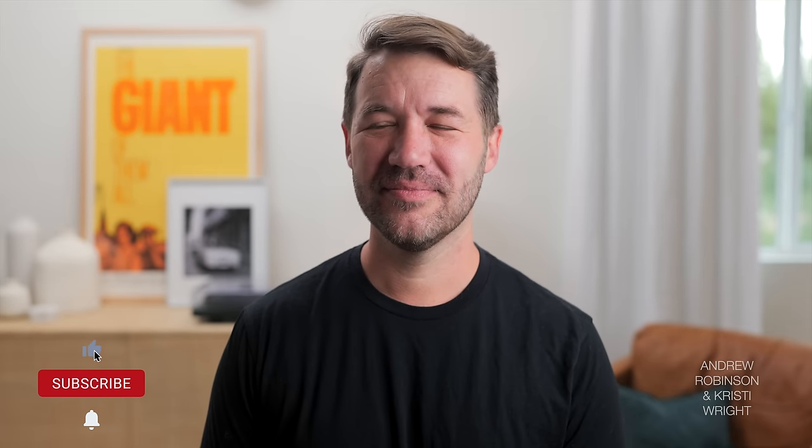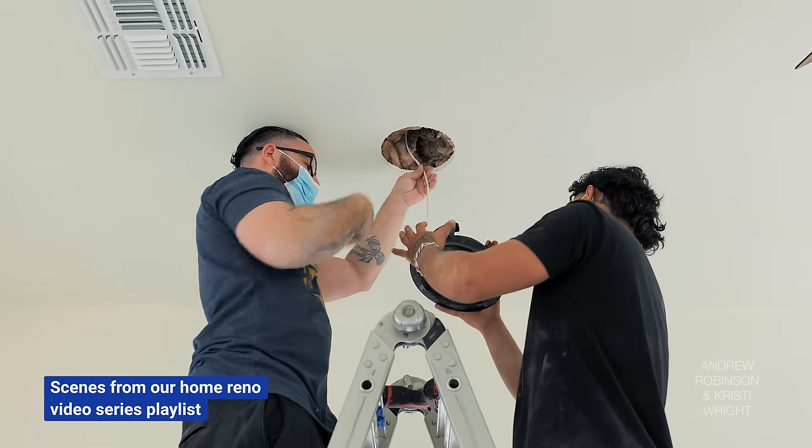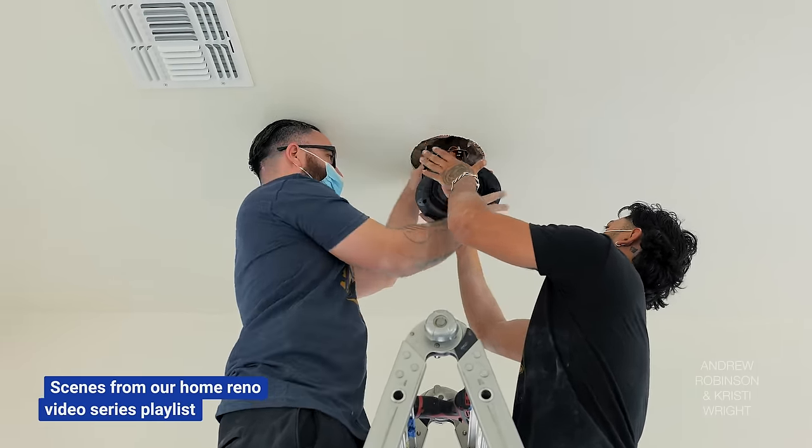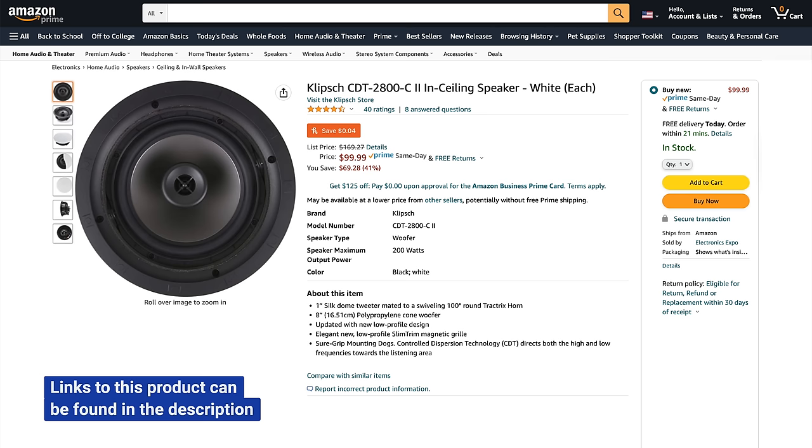Christy went all in on Klipsch for one of her systems. Her front mains are the brand new 600M Mark II bookshelves at $749 a pair. She also incorporated in-ceiling speakers — also from Klipsch — found for $99 each, featuring low-profile one-inch silk dome tweeters with eight-inch woofers, swiveling tractrix horn, and magnetic grills. In-ceiling speakers have been a game changer for surround sound and the overall movie-watching experience. Two of them are needed since they're sold individually.